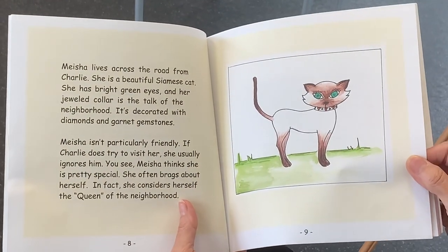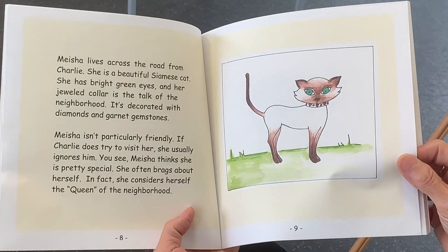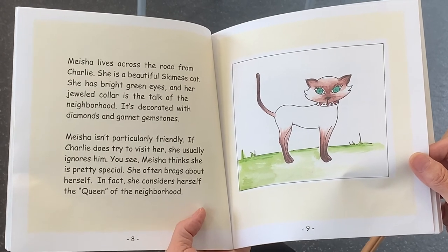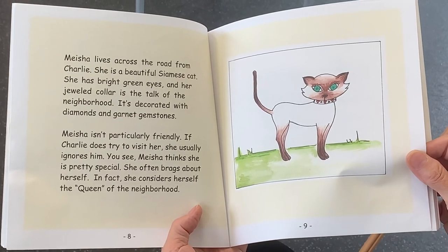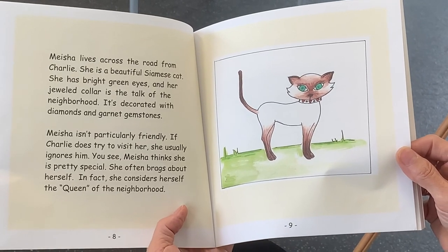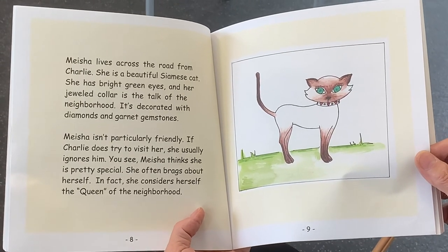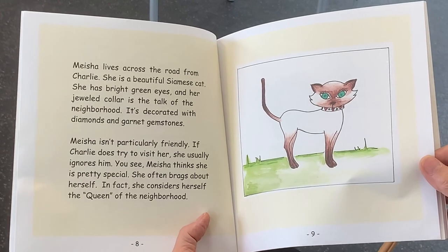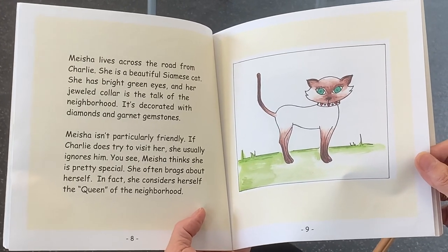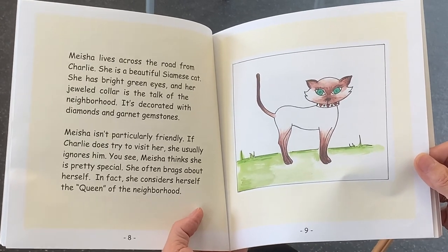Misha lives across the road from Charlie. She is a beautiful Siamese cat. She has bright green eyes, and her jeweled collar is the talk of the neighborhood. It's decorated with diamonds and garnet gemstones. Misha isn't particularly friendly. If Charlie tries to visit her, she usually ignores him. You see, Misha thinks she's pretty special. She often brags about herself. In fact, she considers herself the queen of the neighborhood.